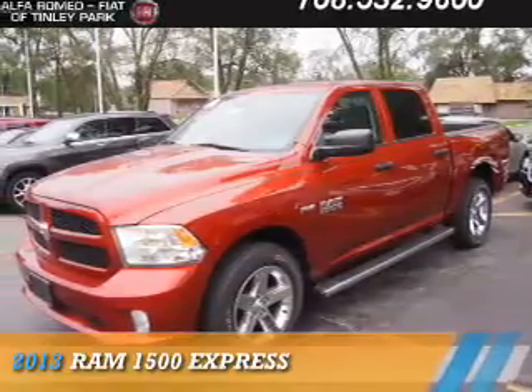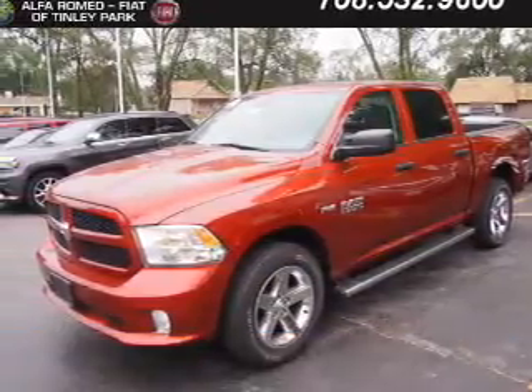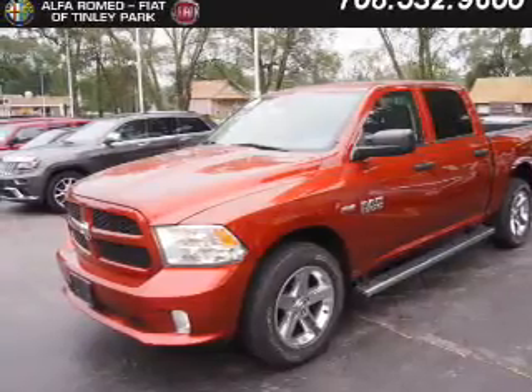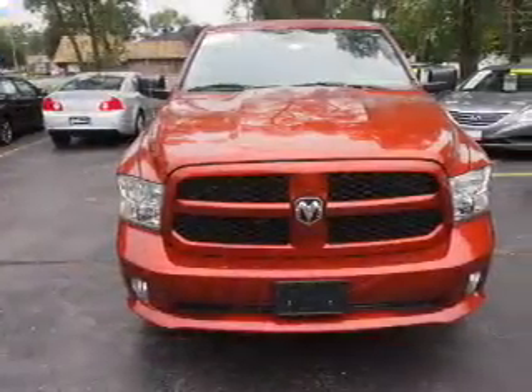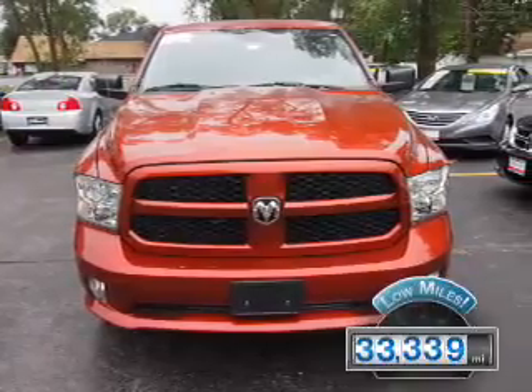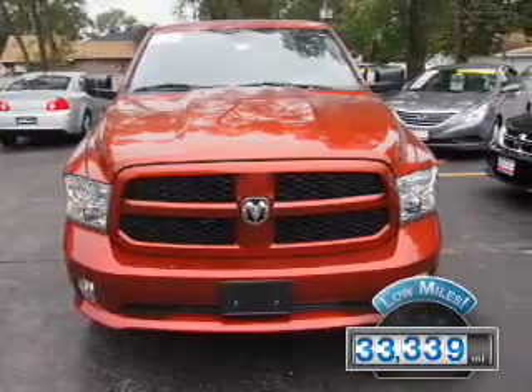Presenting the 2013 Ram 1500, powered by 4-wheel drive, a 5.7-liter 8-cylinder engine, and an automatic transmission. With fewer than 35,000 miles, this vehicle has a long road ahead.